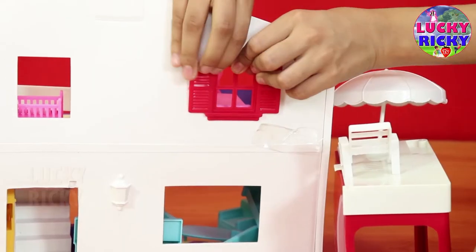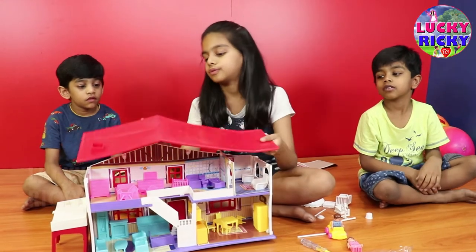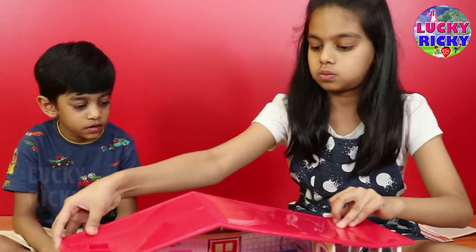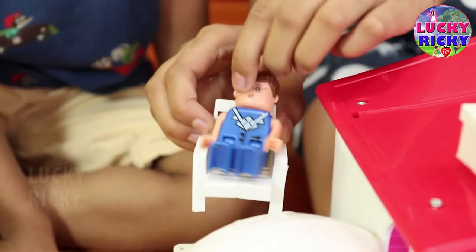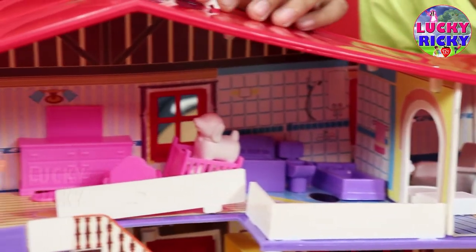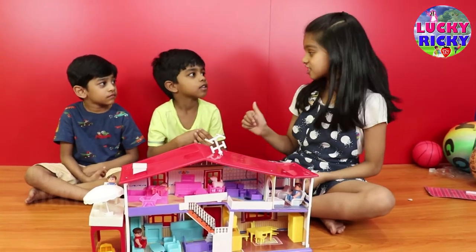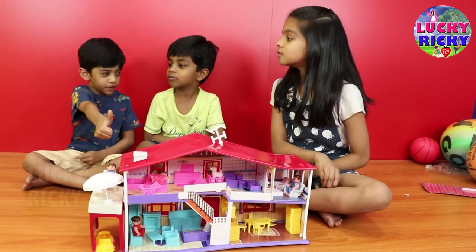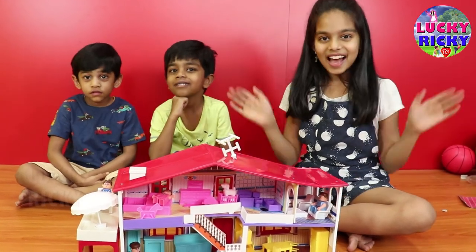Three small windows and two big windows. Now let me put this one. Wow, wow! This is my doll house — it's all ready now. How was it, Lucky? Easy! Thank you. If you like our video, subscribe to our channel. Bye bye!